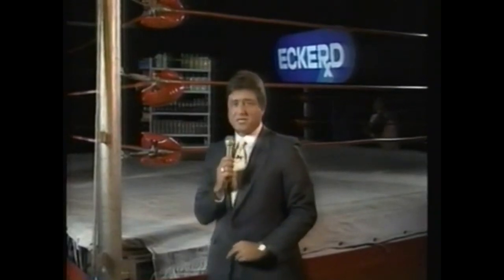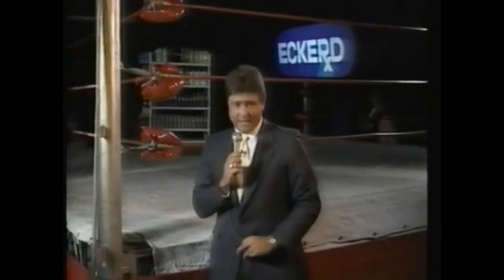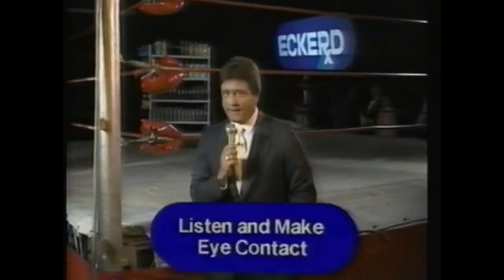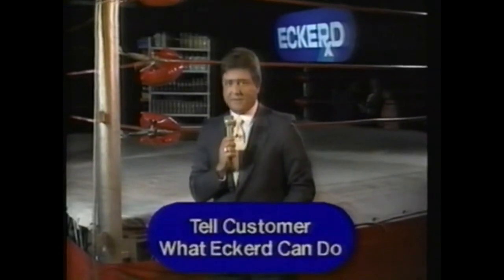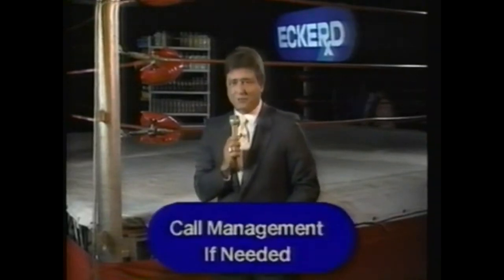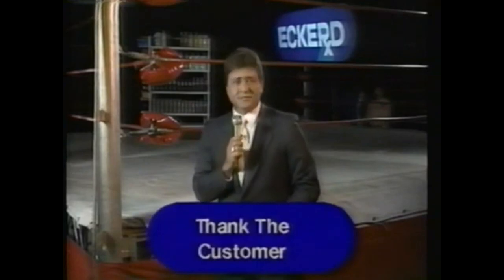For our new viewers, let's explain our show, Satisfaction Guaranteed. We have two challenges, one for each of today's contestants, and they'll be judged on how well they use the six important points in handling customer complaints. Those six points are: one, listen to the customer and make eye contact; two, get all the details of the complaint and repeat the facts back; three, respond with genuine concern; four, tell the customer what can be done; five, call the store manager or pharmacist if the situation requires it; and six, thank the customer for allowing Eckerd to satisfy their needs. Why is this so important? Because the majority of dissatisfied customers don't bother to complain, and nine out of ten will never shop us again — but they will tell ten other people about their unpleasant experience.